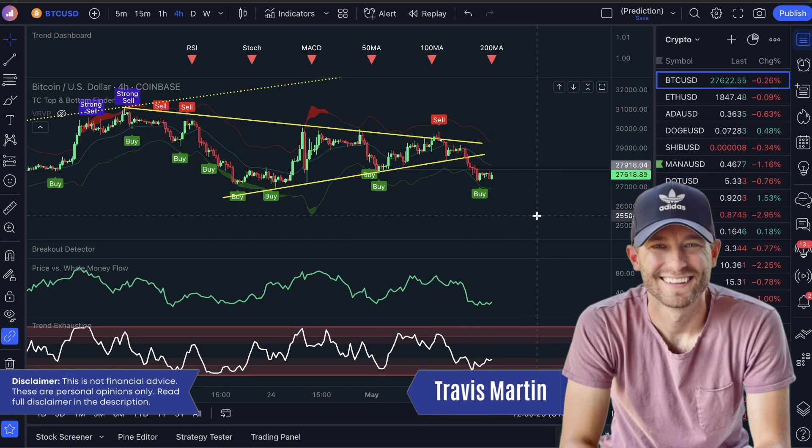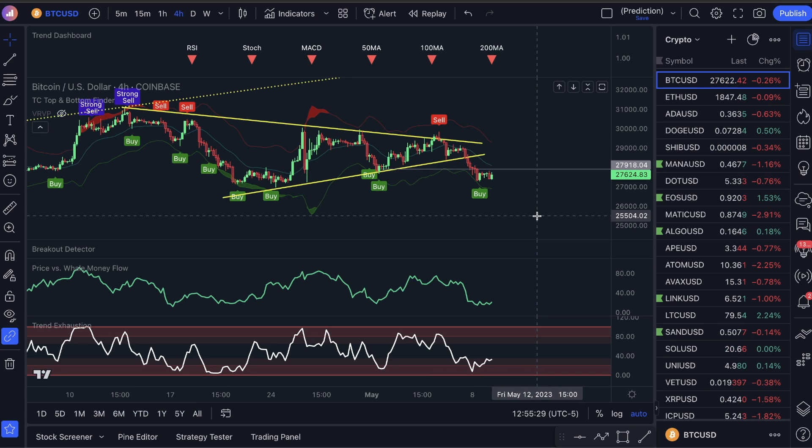Good morning guys, welcome to an exciting video. I just made $851 this morning — literally just this morning. I'm going to show you guys my deposit, I'm going to show you my withdrawal, and most importantly, I'm going to show you guys how I got into this trade, because none of my members know about this at TradeConfident.io. I've never talked to you guys about this on YouTube before, so I'm going to show you guys something new.